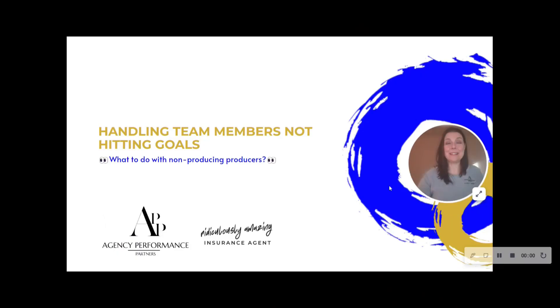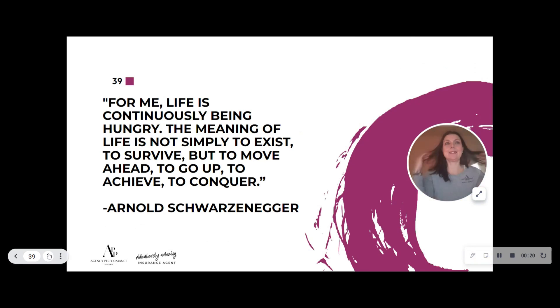Let's talk about the dirty little secret of what happens when somebody's not hitting their sales goals. This is hard because a lot of times you might like the person — but remember, producers only exist to sell. If they're not selling, they're either in the wrong seat on the bus, or you're wasting valuable resources you could use for growth elsewhere. 'For me, life is continuously being hungry — the meaning of life is not simply to exist and survive, but to move ahead, go up, achieve, and conquer.' — Arnold Schwarzenegger. If you have an unmotivated producer, that's part of their job: they have to come hungry.